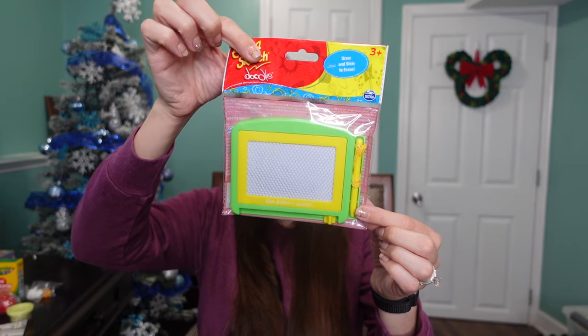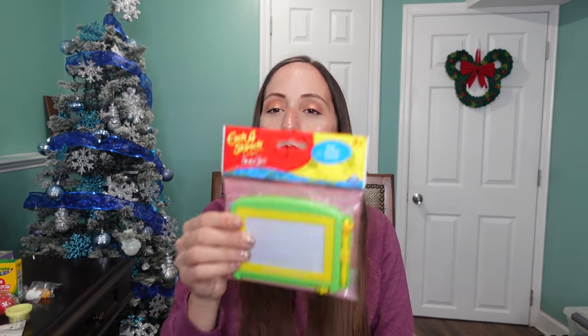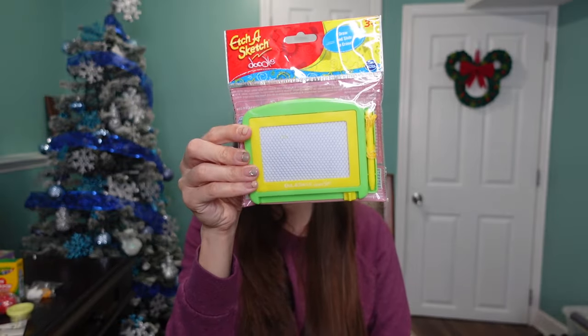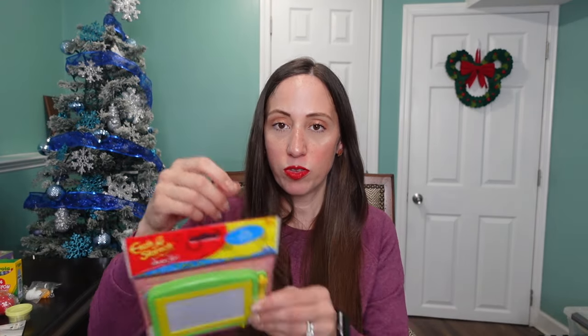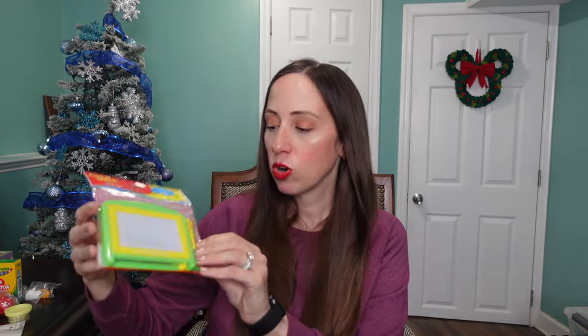The last thing I got for my two-year-old is this little Etch-a-Sketch from the Dollar Tree — I think I got it over the summer. It's just a little activity he can do; his sister already has one and loves it. Now that he can hold crayons, he'll be able to use the magnetic pen too. It'll be a fun little activity for him.